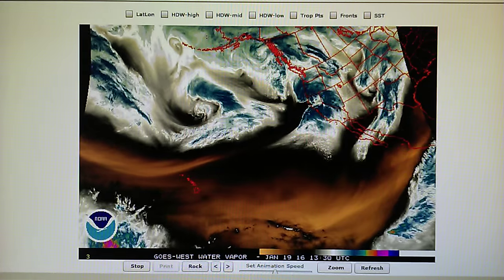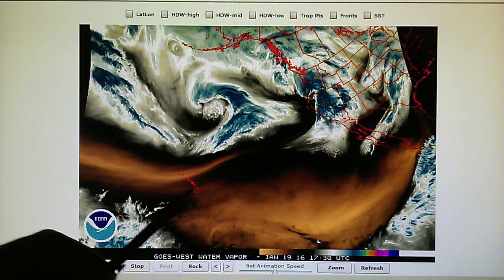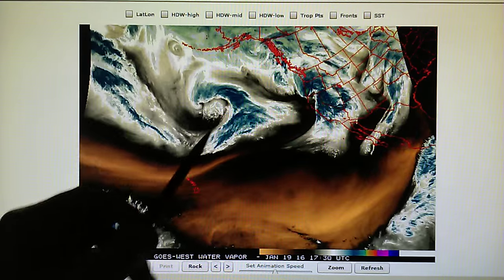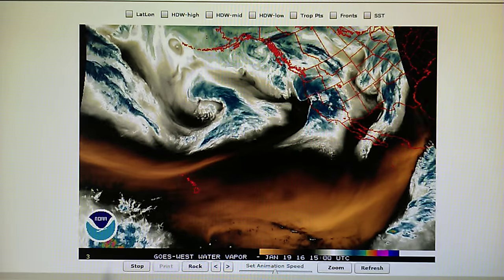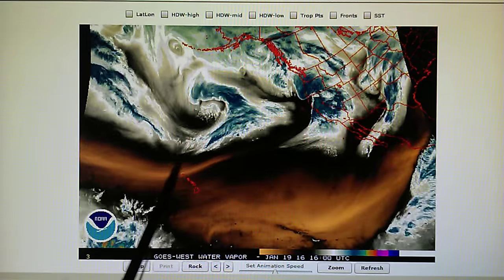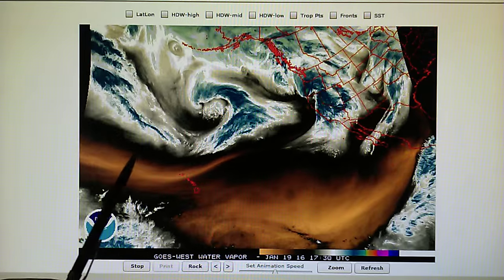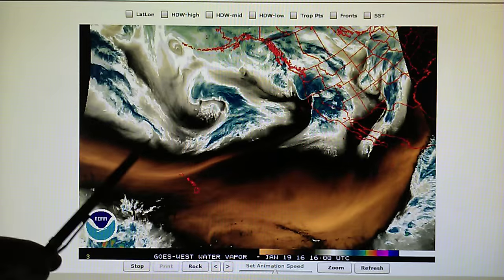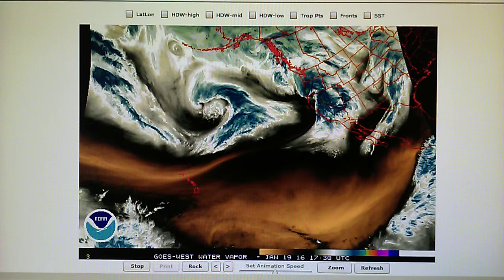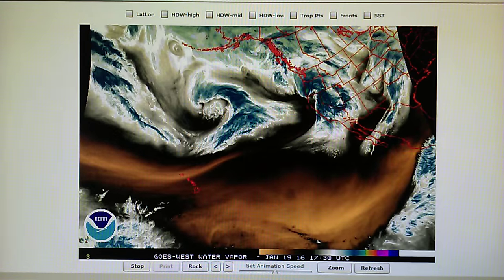So the jet stream would otherwise be bringing a lot of moisture right down over these islands, and that's a lot of stormy weather. We've got this storm right here, and so once again we see how Hawaii is protected. That feature is an opening — that is heat being applied right here to evaporate and block this strong jet stream moisture field. So this is very good evidence of further weather manipulation.